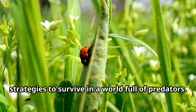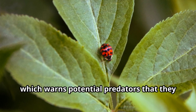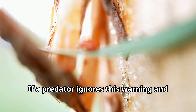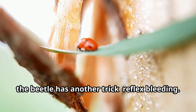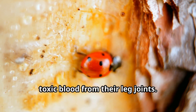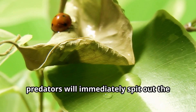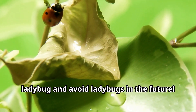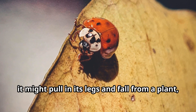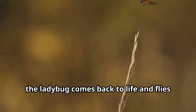Ladybugs have developed impressive strategies to survive in a world full of predators. Their first line of defense is their bright coloration, which warns potential predators that they taste terrible. If a predator ignores this warning and tries to eat a ladybug, the beetle has another trick called reflex bleeding. When threatened, ladybugs release drops of foul-smelling toxic blood from their leg joints. This yellow fluid tastes so bad that most predators will immediately spit out the ladybug. Another clever defense is playing dead. When a ladybug feels threatened, it might pull in its legs and fall from a plant, appearing lifeless. Once the danger passes, the ladybug comes back to life and flies away to safety.